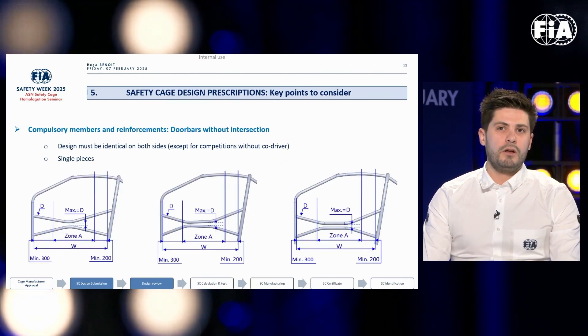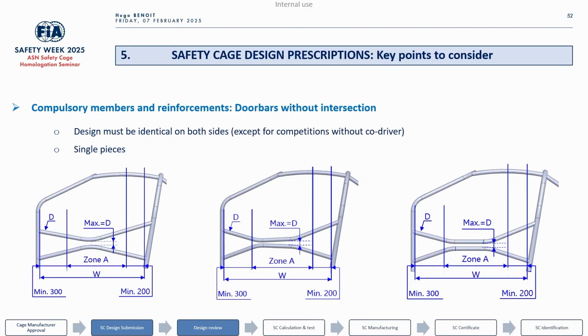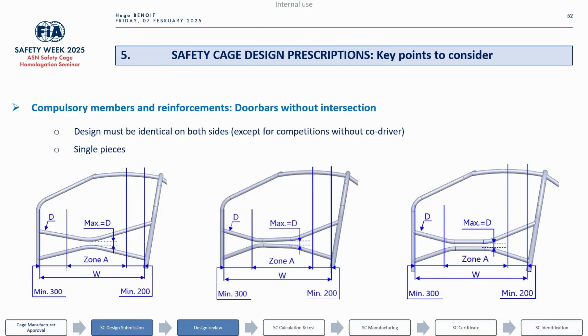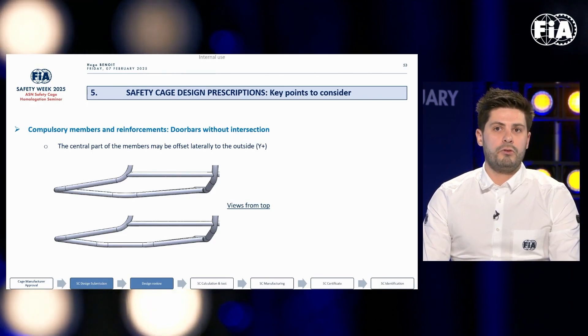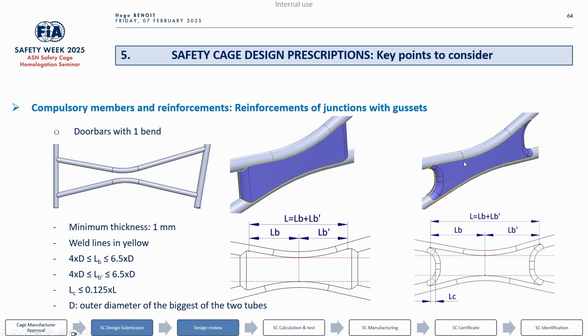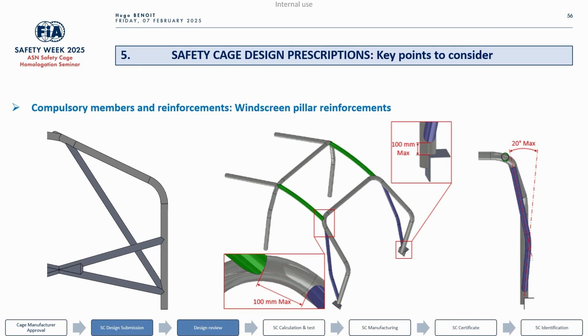A second possible design is door bars without intersection. Here we have three cases: one-bend members, two-bend non-parallel members, and two-bend parallel members. Note that for these cases there are specific dimensions detailed in the regulations. It is also authorised to have an offset laterally following the Y-plus axis, with both straight and curved edges. There are dedicated dimensional criteria for the two-banded door bars as well.